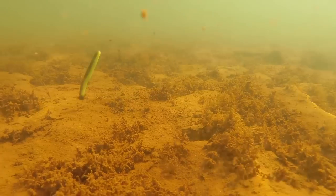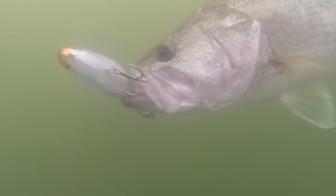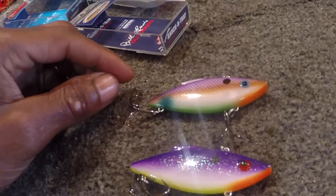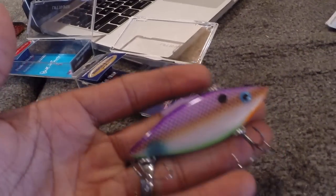A long story short, colors have more to do about contrast than they do actually matching the hatch when we're talking about bass fishing. Bass are not really that particular about matching the hatch. They're really more sight feeders on contrast — a bait that contrasts against a certain bottom. If we're throwing a topwater, whatever bait contrasts the best typically gets the bite.